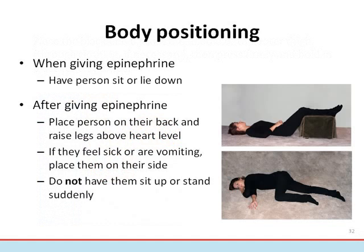There are different body positions to consider. When giving epinephrine, it's optimal to have the person sit or lie down. When administering to a child, it may be helpful to support or brace their leg to reduce movement. After giving epinephrine, place the person on their back with their legs raised above the level of the heart. This helps reduce the symptoms of shock and improves blood flow to the vital organs — the heart, lungs, and brain. If they feel sick or are vomiting, place them on their side in the recovery position so that the airway is clear and they do not choke. It's important to avoid having the individual sit up or stand after receiving epinephrine, as sudden changes of position may lower blood pressure, worsen their condition, and potentially result in death.